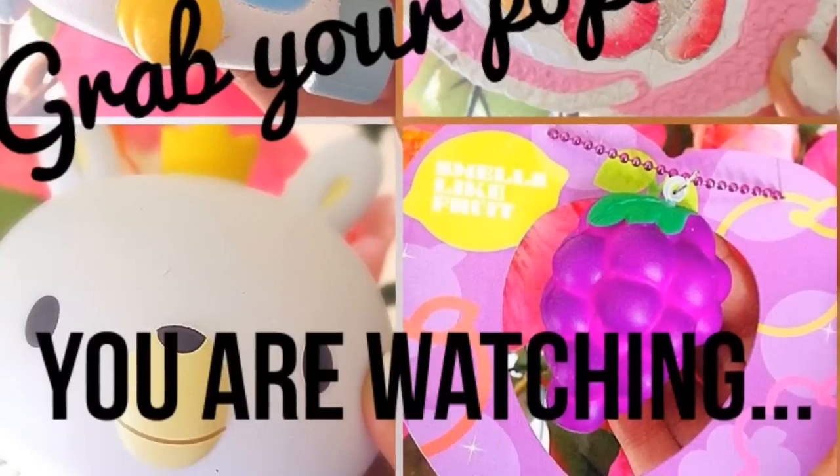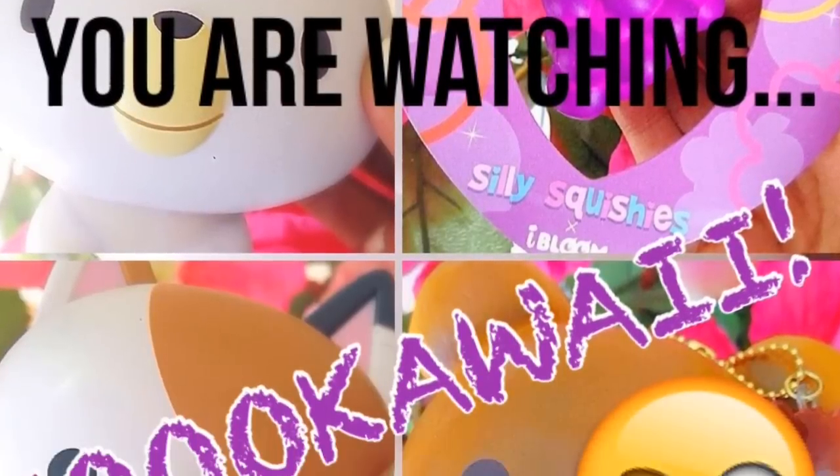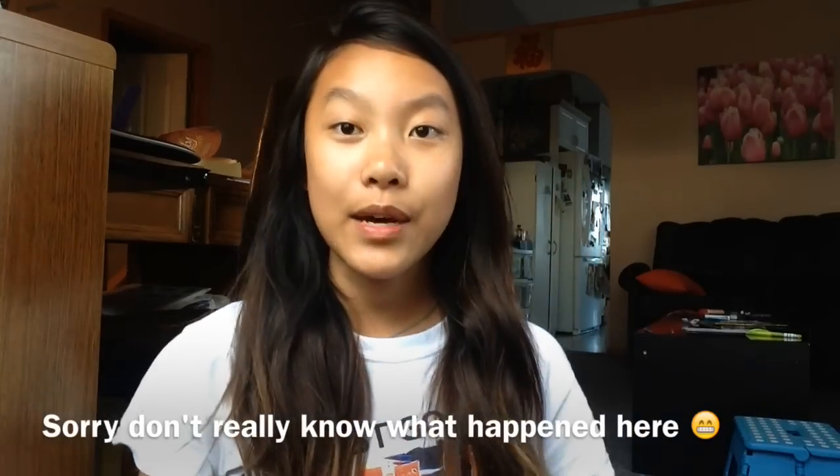Grab your popcorn because you are watching So Kawaii. Hey guys, it's So Kawaii and I'm back with another video. Today I'm super excited because I just got my Kawaii Land package. I already opened up this package because I was pretty excited. I ordered 7 squishies and I purchased a few of the new Cafe D&N slow rising squishies. Let's get started.